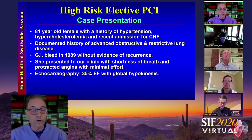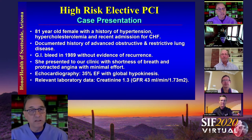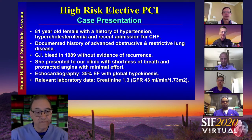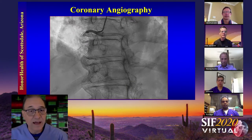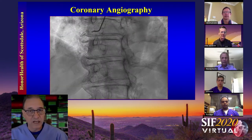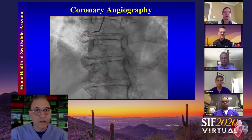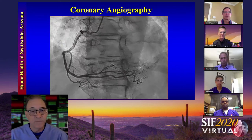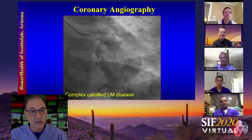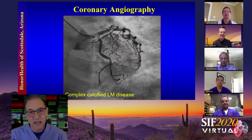Echocardiography showed a 35% ejection fraction with global hypokinesis. Relevant laboratory data includes a creatinine of 1.3 with a reduced GFR. Because of her clinical presentation, we decided on coronary angiography. Cardiac catheterization shows not much in the right coronary that stimulates the oculostenotic reflex, but the lesion at the bifurcation of the left main, LAD, and left circumflex speaks for itself.